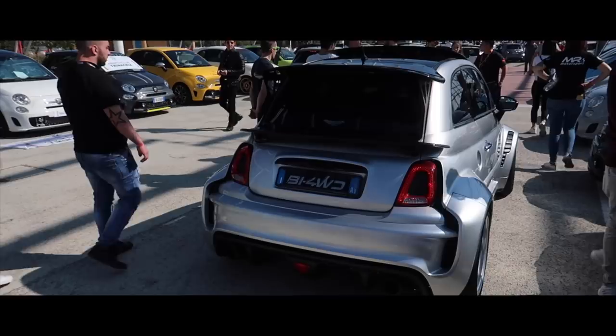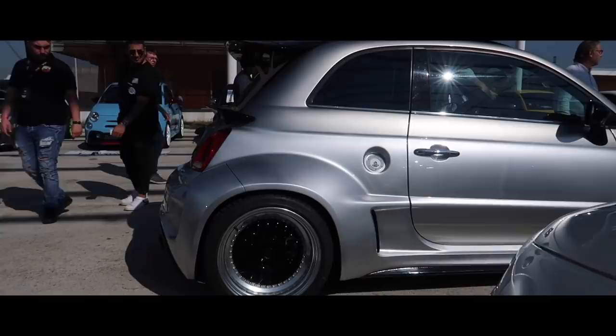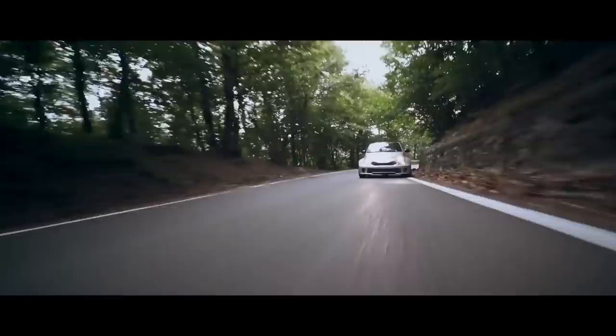Now, when I met the team at Abarth Dade 2019 in Milan, I was genuinely super impressed with what they had achieved with this car. Whilst I wasn't able to drive it on the day, I can show you what Alessandro thinks of the car's acceleration and what it sounds like. Over to you, Alessandro.